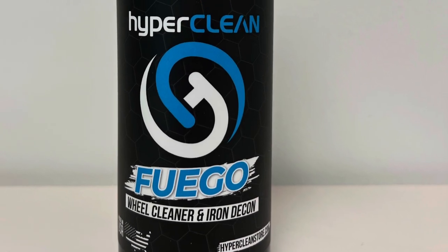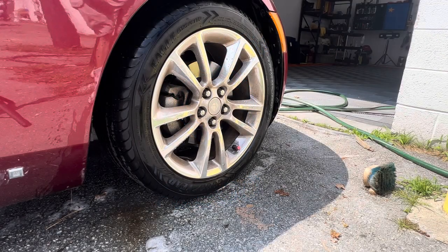Hey guys, Dale here, Peninsula Auto Shining Supply. We're going to clean some wheels and tires today. We're using HyperClean's Fuego Iron Decon and Wheel Cleaner.